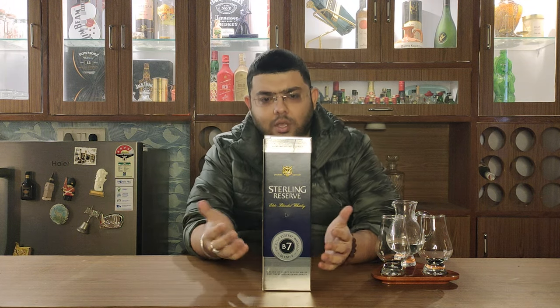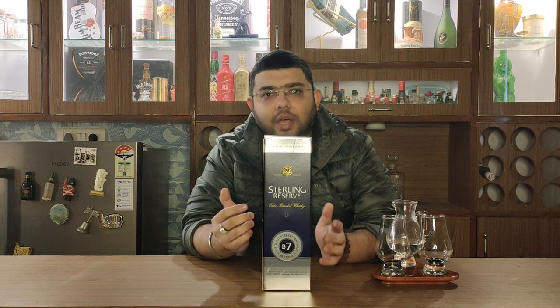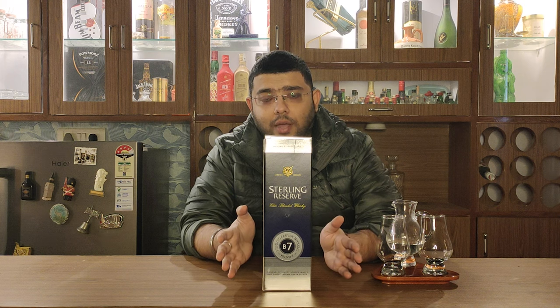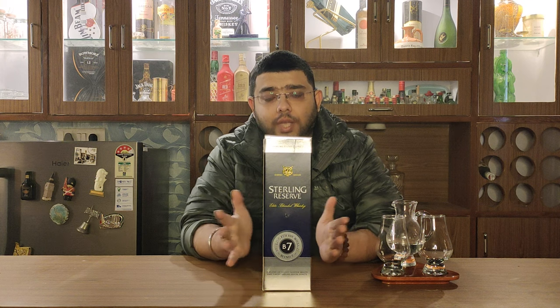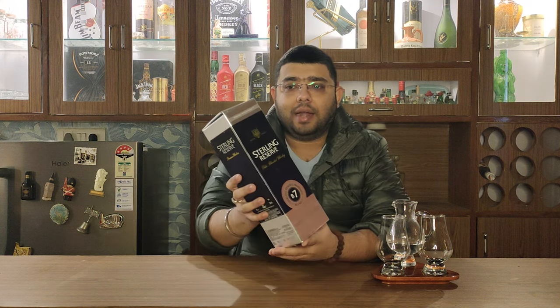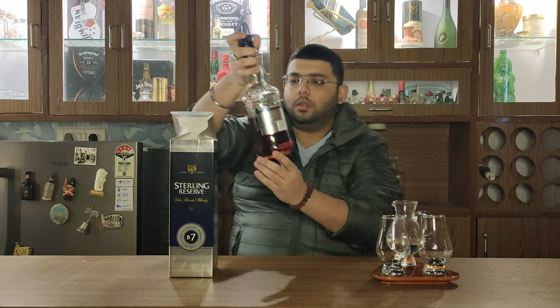If I talk about the box, it has a very good color combination — silver and blue. This whisky is from ABD, which is Allied Blenders and Distillers. You will know their very famous product, Officer's Choice, which by the way is the most sold brand in the whole world. That is what ABD is, and that is what we are expecting from Sterling Reserve as well. This is a very premium, sturdy quality box in this price range.